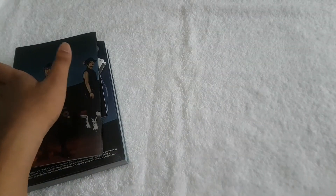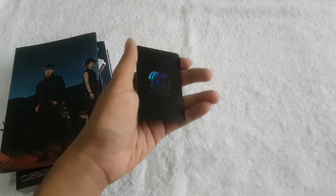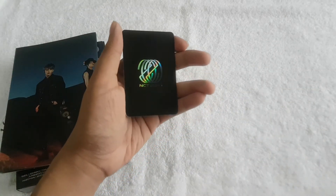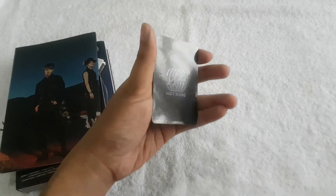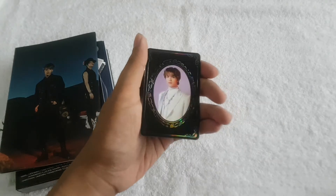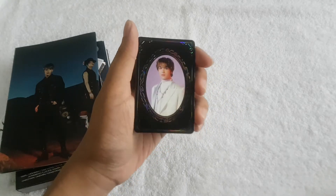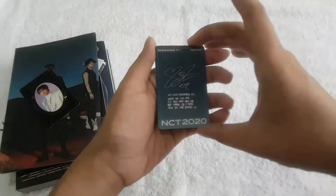So that's the folded poster. And for the yearbook card — so it's the CD 2020 — I got Haechan. So that's the yearbook card. And for the random photo card, I got...